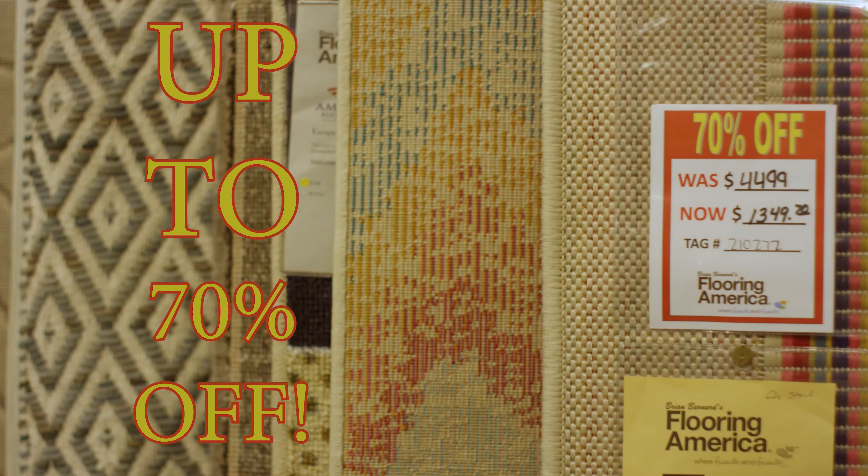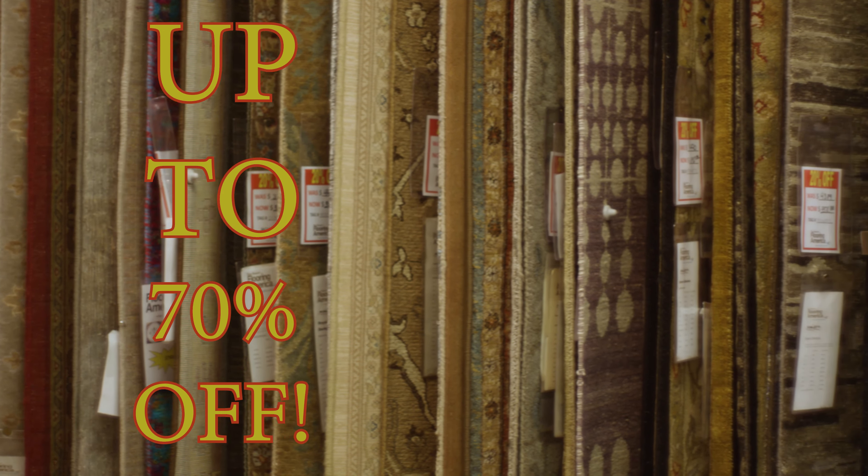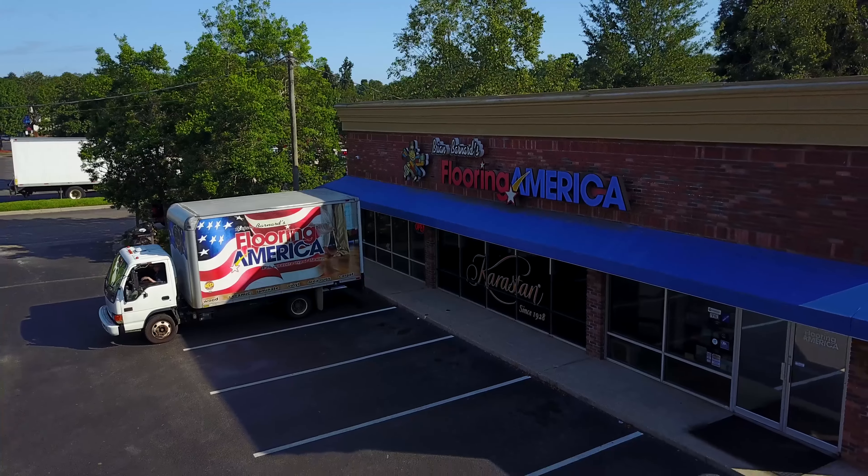That's right, up to 70% off. Come treat yourself to one of these beautiful area rugs while prices are better than ever. Shop now for the best price and selection at Barnard's Rug Gallery, inside Flooring America on Capital Circle Northeast, where friends send friends.